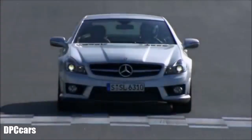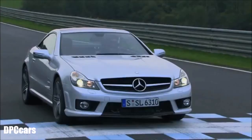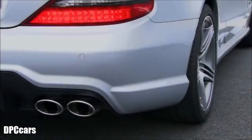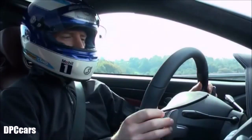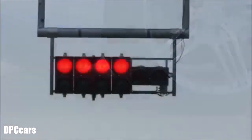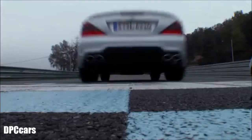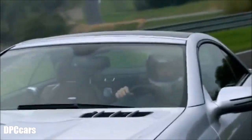But the new transmission can do even more. Race start — take off like a racing car, with optimum traction. Select ESP Sport, Race Start, confirm — and the SL63 AMG starts like a racing car. AMG Speed Shift MCT: the innovative 7-speed sports transmission.